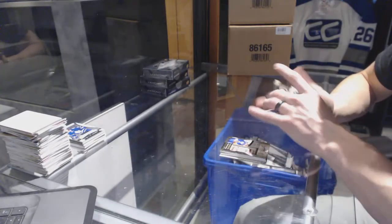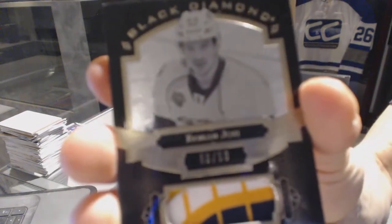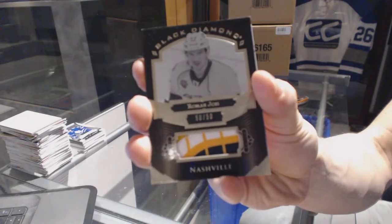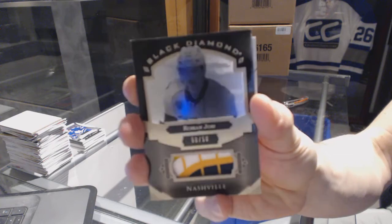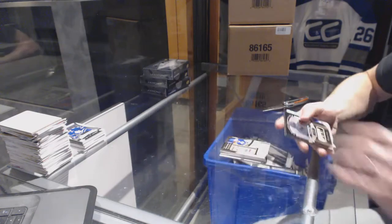We've got a base black patch, number 50 of 50, for the Nashville Predators, Roman Yossi.